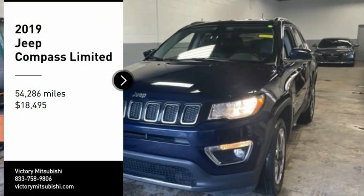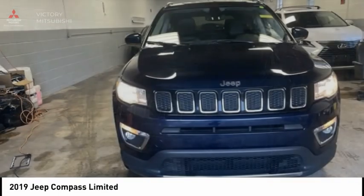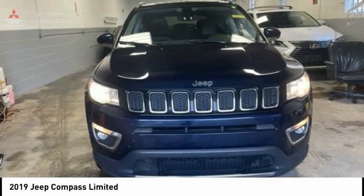Make a great choice today with the 2019 Compass. The Jeep Compass has a solid, sophisticated 16-valve engine.